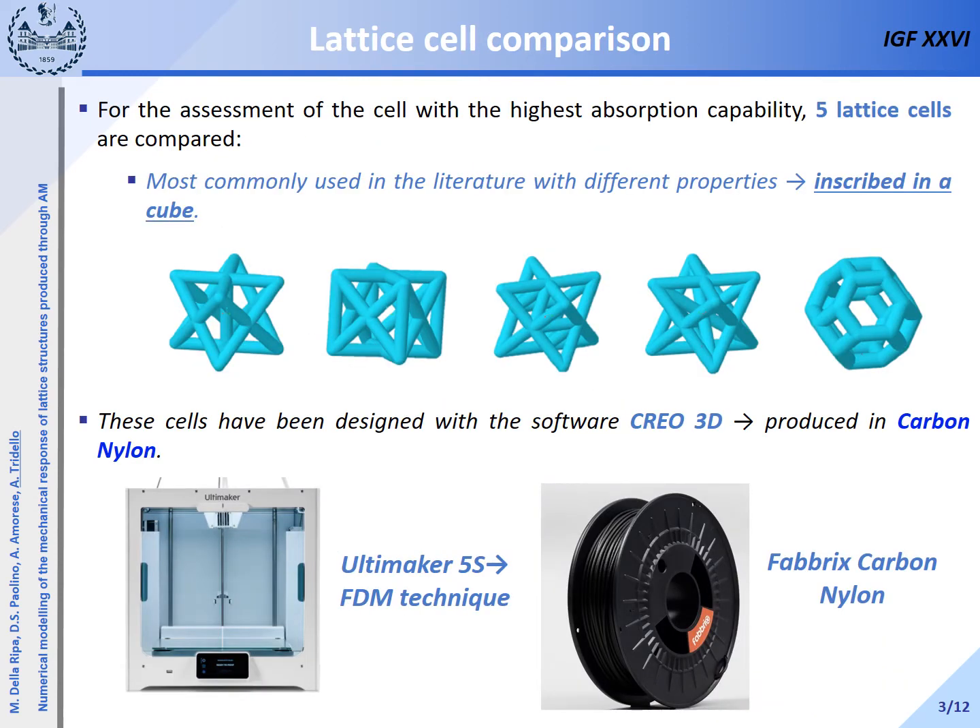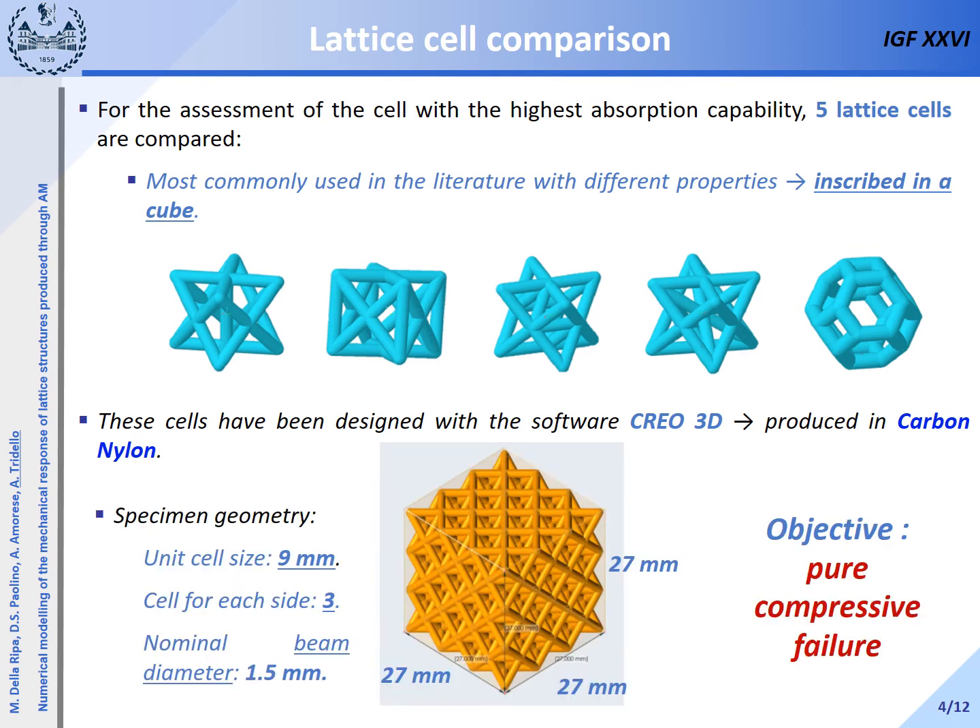For the assessment of the cell with the highest absorption capability, five lattice cells are compared. They have been selected from the literature and from a study carried out at Altair. All the cells can be inscribed in a cube, and the specimens made of these cells have been developed with the software Creo 3D, produced with a carbon nylon filament using the Ultimaker S5 printer with an FDM technique at the DIN lab at the Politecnico di Torino. The specimen geometry was defined according to the literature.